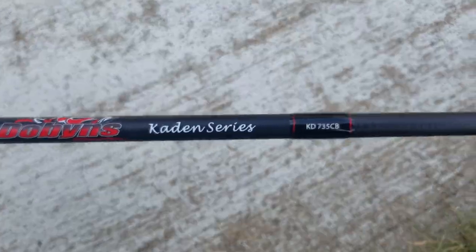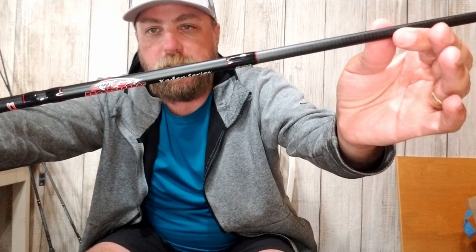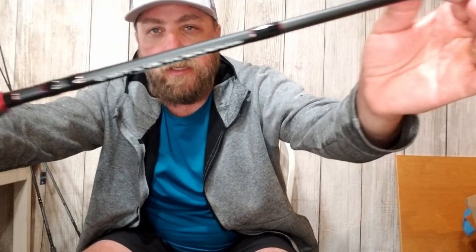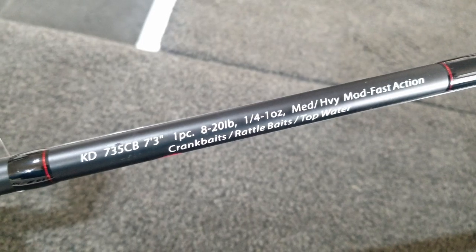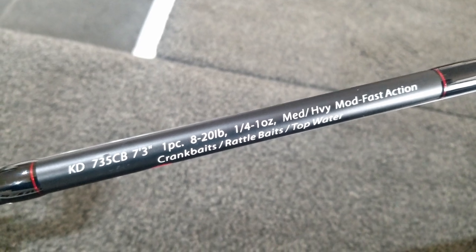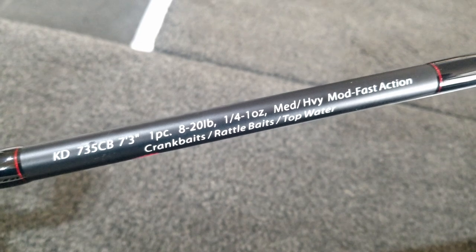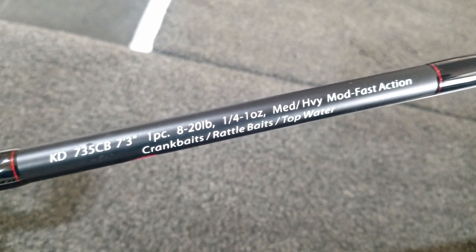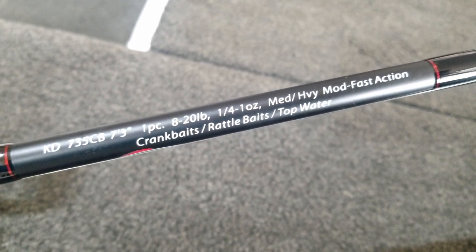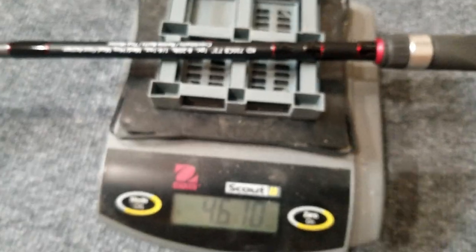The blank has kind of a rough, unsanded finish up towards the tip and then a smoother finish at the base where the graphics, styling, and details are written. The Caden 735 CB is rated for 8 to 20 pound line, seven foot, three-quarter ounce to one ounce, medium heavy, mod-fast action — for crankbaits, rattle baits, and topwater.